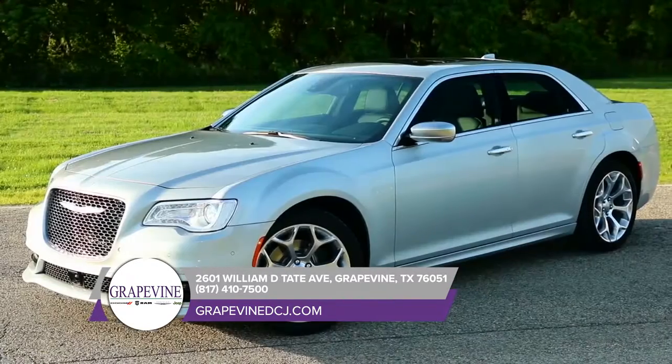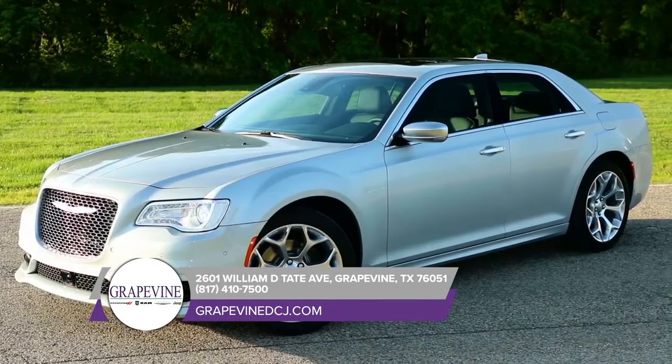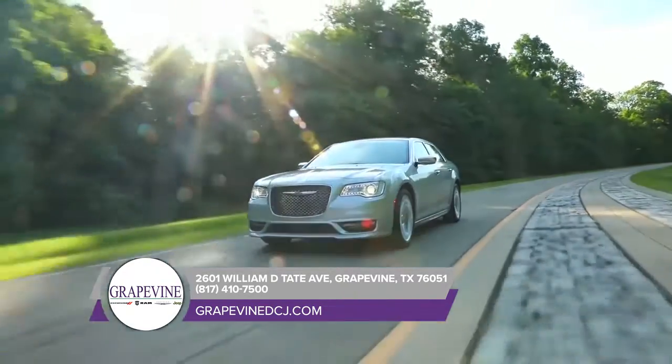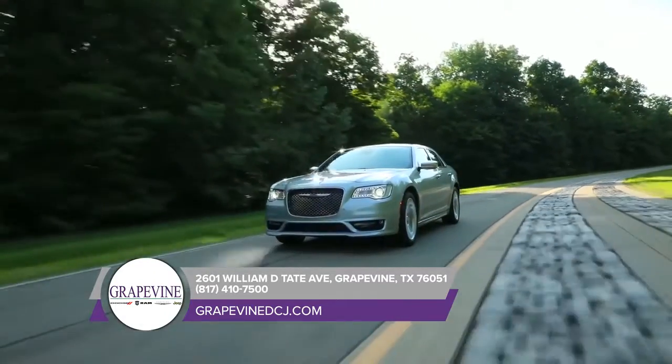No inch was overlooked while designing the Chrysler 300, which is why it's all about high-quality comfort. Enjoy available heated 8-way power front seats, or upgrade to the ventilated seats.